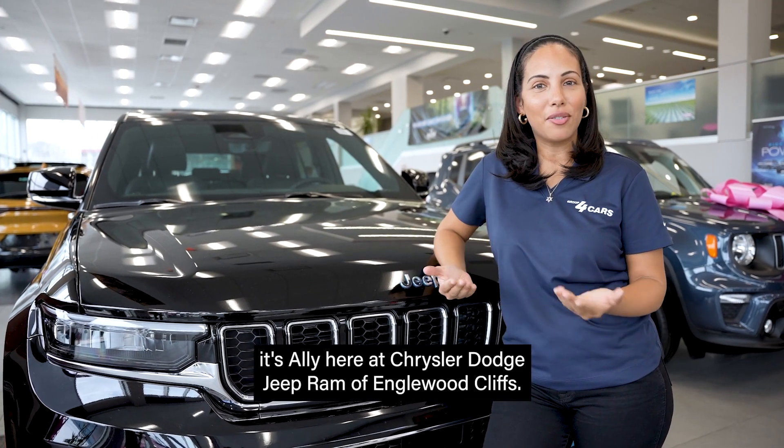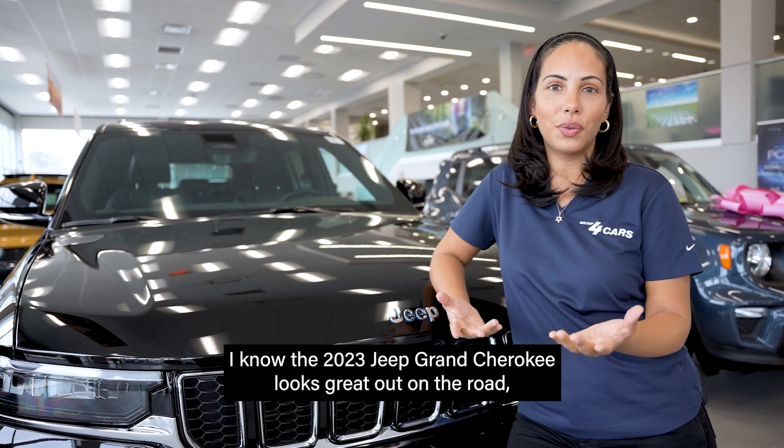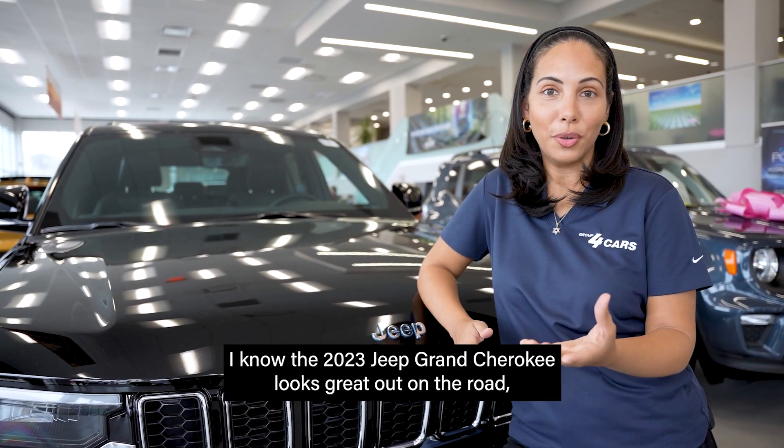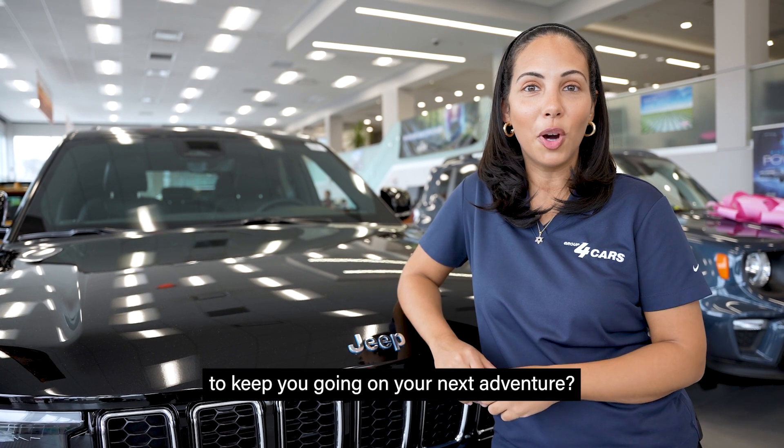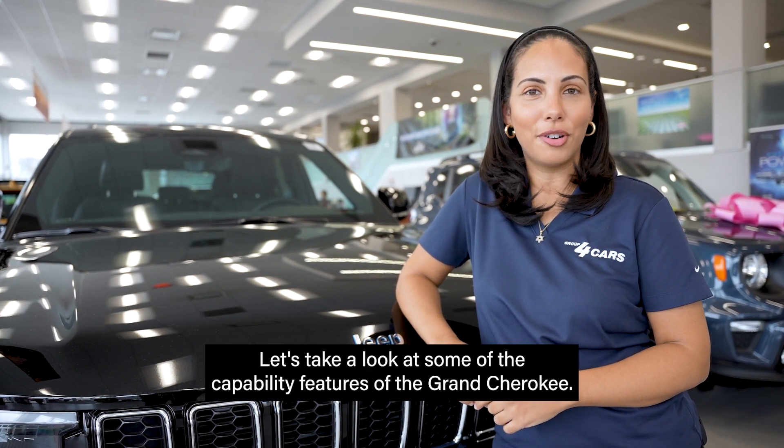Hey everyone, it's Allie here at Chrysler Dodge Jeep Ram of Englewood Cliffs. I know the 2023 Jeep Grand Cherokee looks great out on the road, but did you know that it is packed full of power to keep you going on your next adventure? Let's take a look at some of the capability features of the Grand Cherokee.